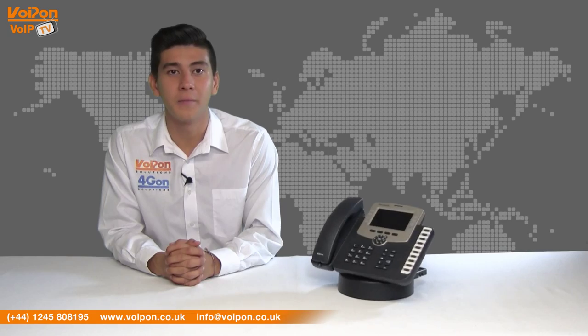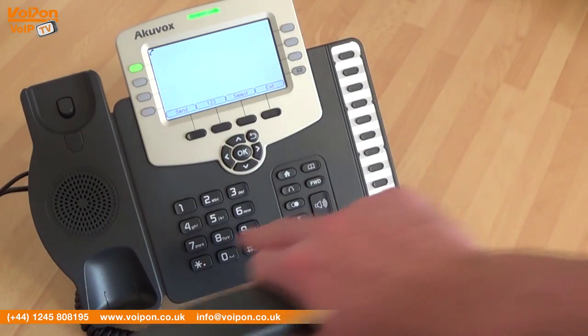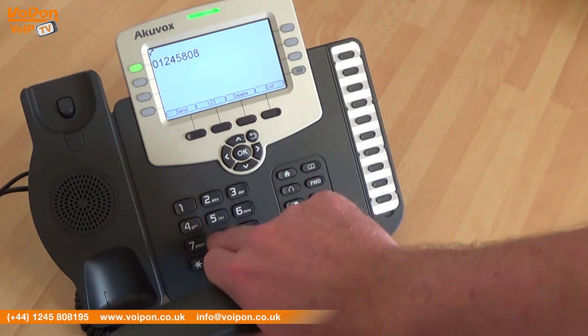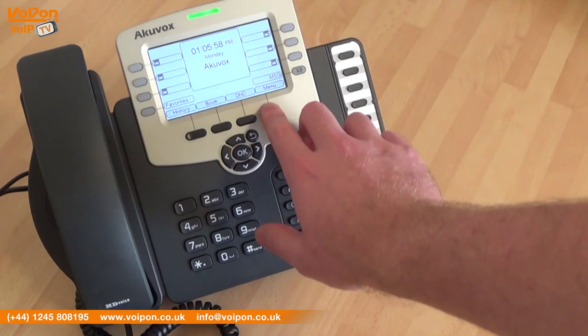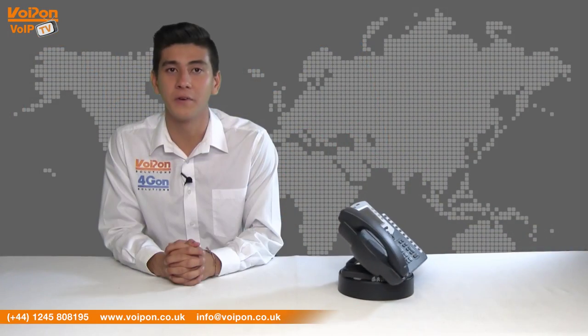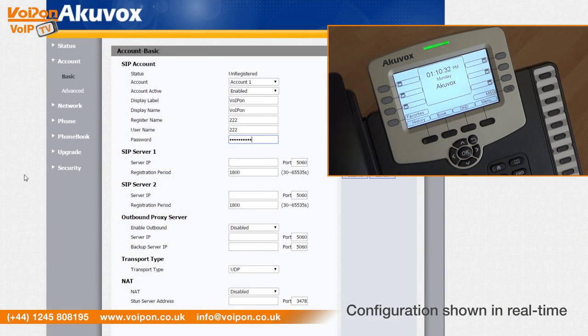The Acuvox SP-R59P is a high quality yet cost effective solution that is a great premium phone for handling all your first line calls. The scratch resistant material means the phone will withstand everyday use and always look good on your desk. The buttons are responsive and the ergonomic handset ensures comfortable use even through a busy day. This phone is PoE capable and is fully compatible with Asterisk and Broadsoft. The SP-R59P offers great scalability, meaning you can keep adding to your business network no matter how big your business grows.